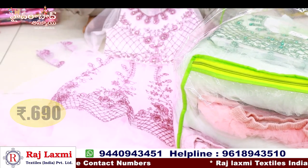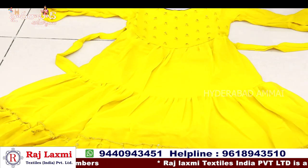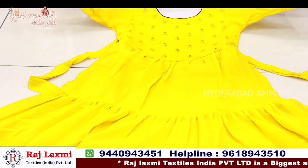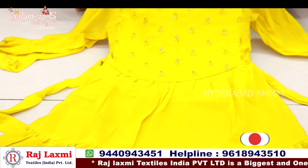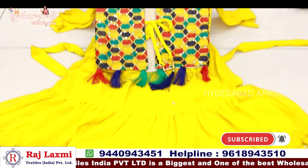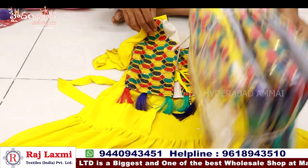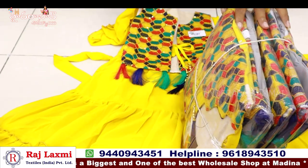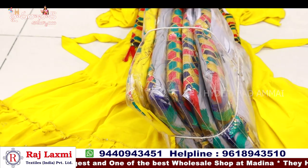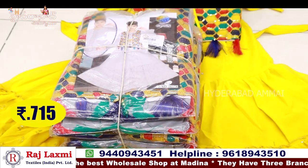This is a total fancy heavy design — pure soft net fabric and pure georgette fabric. It is total full length frock with full sequin work — very heavy sequin, very good look. This is a 6-piece combo pack, sizes 4 years to 10 years. Price is 750 rupees.